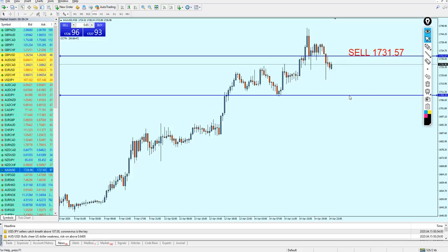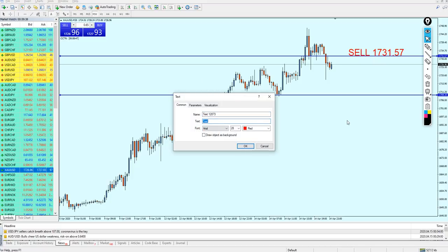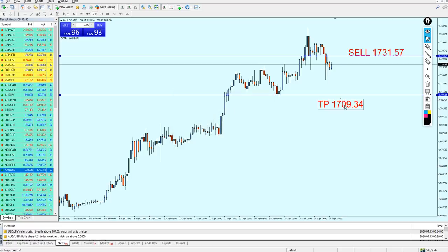I'm going to set the take profit level right on this previous support level, so the take profit is on 1709.34. We can expect approximately 221 pips of profit. I really wish everyone is going to make some big profits from this analysis, and hopefully this week is going to end with a good profit for everyone. I hope that was informative — thank you for watching.